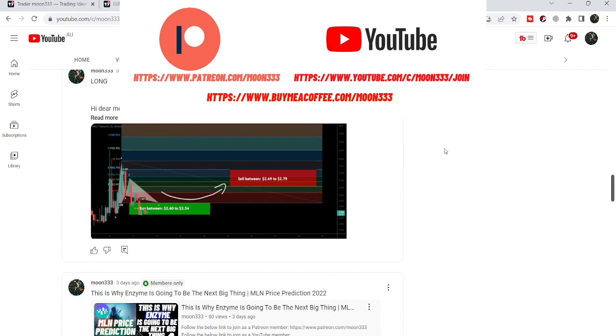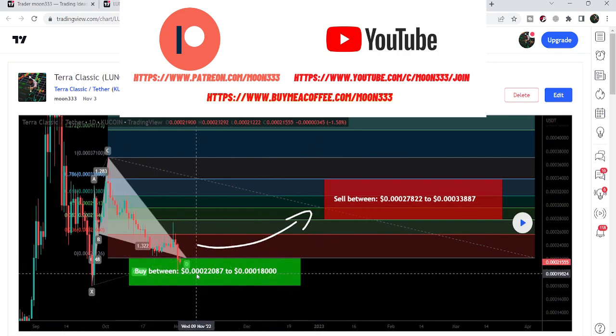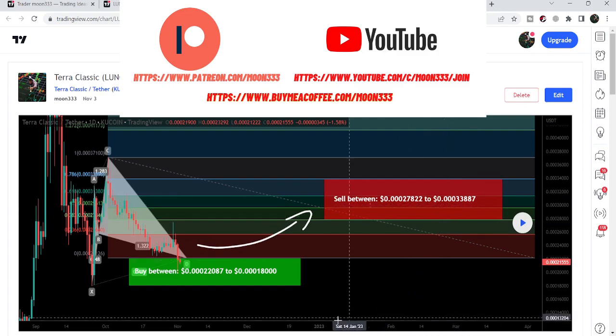Let me begin with my recent trade setup of Terra Classic that I shared for my members a few days back on 3rd of November. That was a harmonic bullish reversal cypher setup that Terra Classic formed on the daily time frame chart. As per the fibonacci sequence of this cypher, our buying zone was from 0.00022087 to 0.00018, and our sell target zone was starting from 0.00027822 going up to 0.00033887.